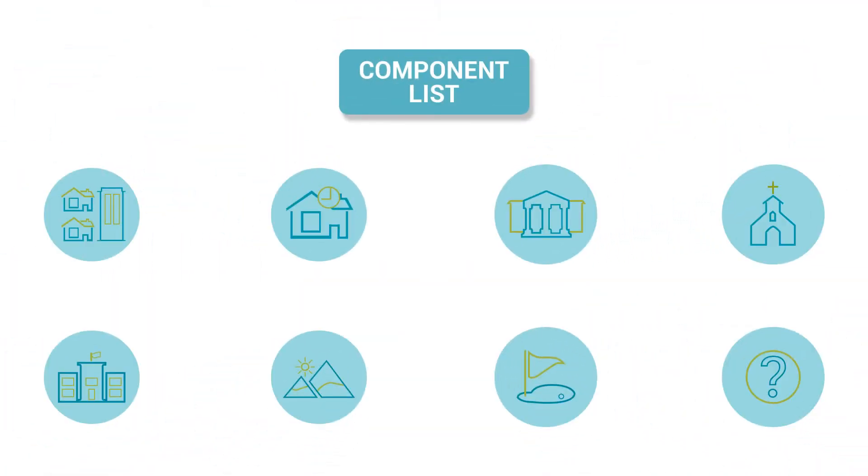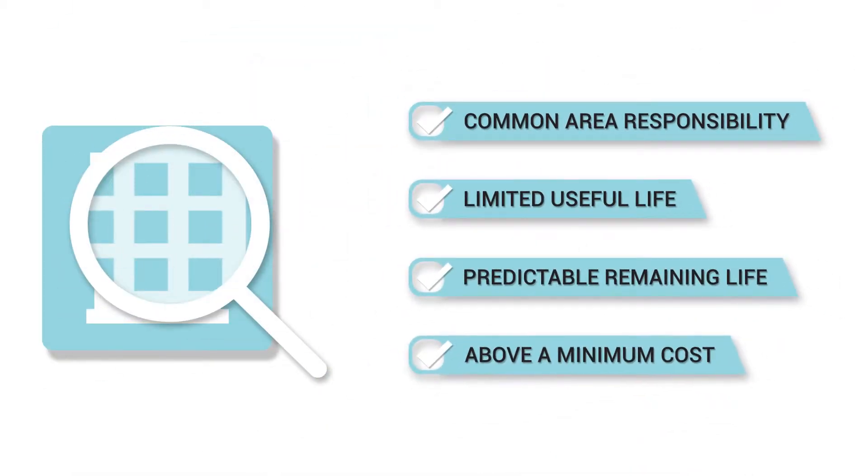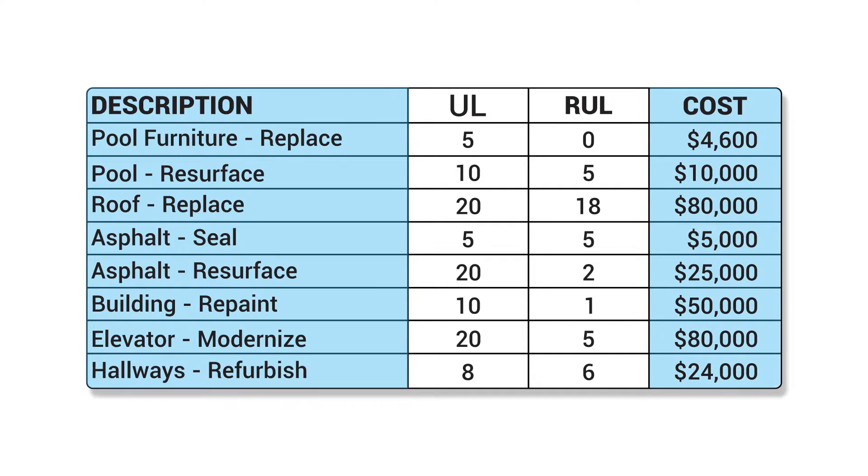First, we create a component list based on a visual site inspection, detailing the scope and schedule of all reserve projects. We use the National Reserve Study Standards to build the component list. It includes the description, cost, and a schedule for timely repairs and replacements.